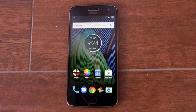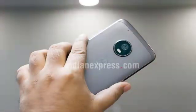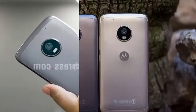Display type: IPS LCD capacitive touchscreen, 16M colors. Size 5.5 inches, 71.3% screen-to-body ratio. Resolution 1080x1920 pixels, 401 ppi pixel density. Multi-touch. Protection: Corning Gorilla Glass 3.